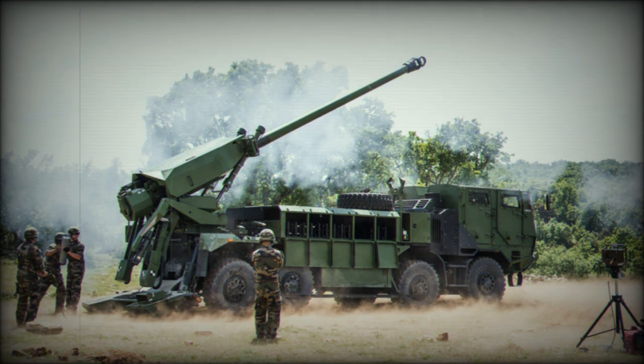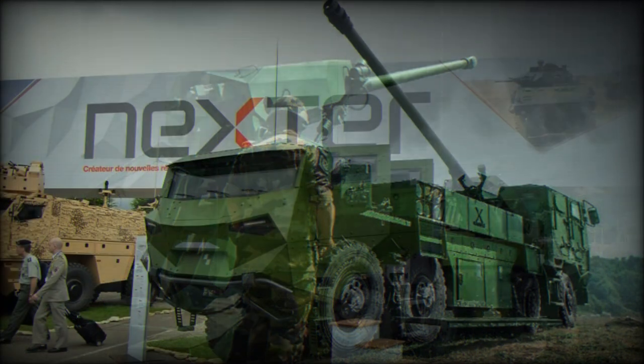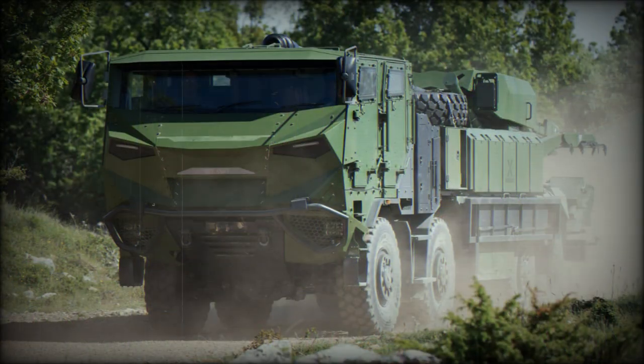Range of direct fire is up to 2km. The Caesar 8x8 is capable of Multiple-Round Simultaneous Impact (MRSI) firing. It can launch multiple projectiles, each on a different trajectory, so that all of the shells arrive on target at the same time. A single artillery system can land multiple shells on target with no warning, making this way of firing very effective.